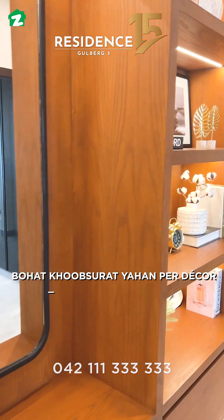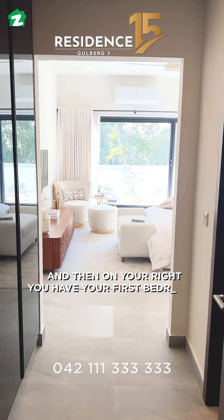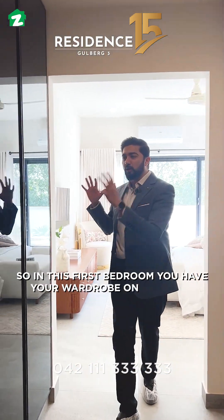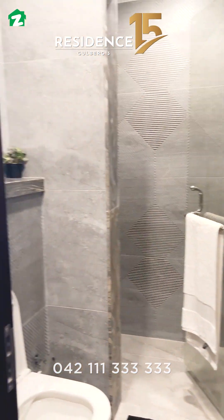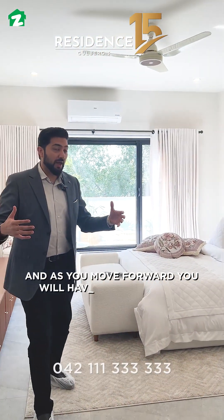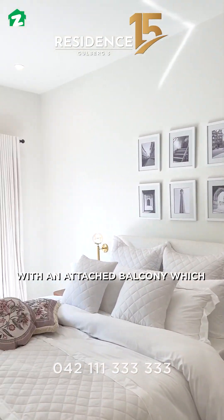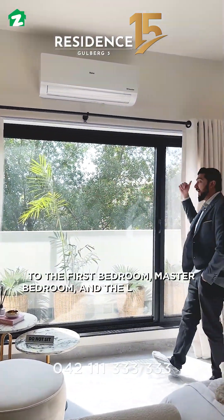As you move forward, you have a beautiful lobby. On your right, you will have your first bedroom, with a wardrobe on one side and an en-suite attached washroom. Moving further, there is a spacious bedroom with an attached balcony that runs through the first bedroom, master bedroom, and the lounge area.